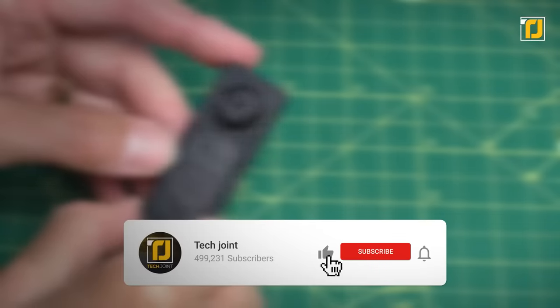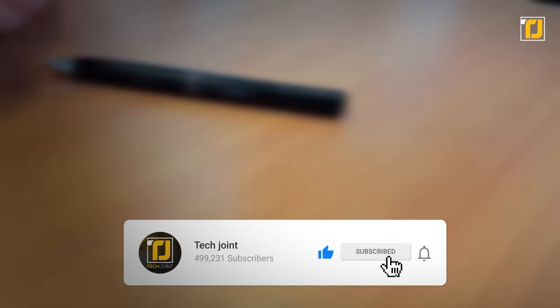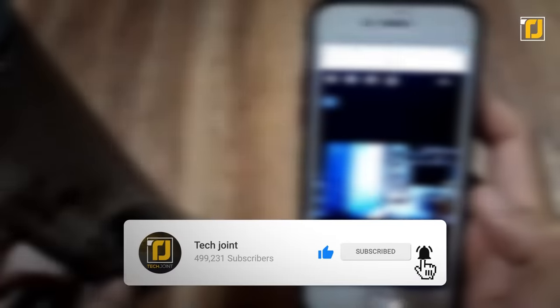Comment down below which of these spy gadgets you'll be putting to good use. Don't forget to like the video and subscribe to TechJoynt. See you in the next one!